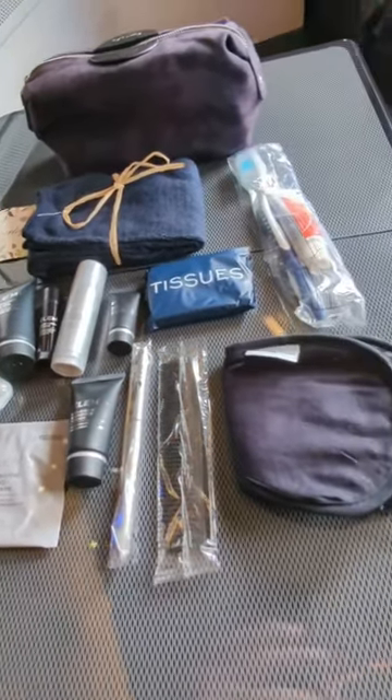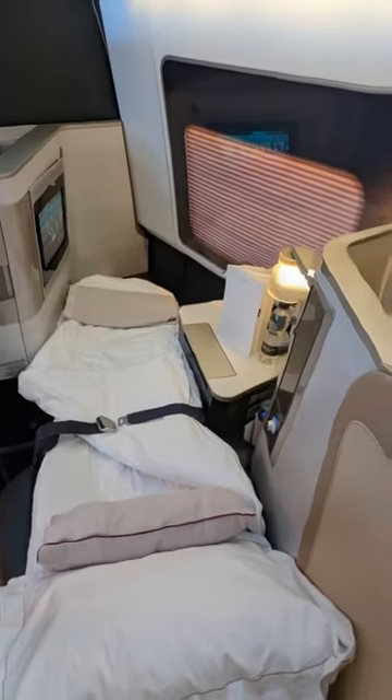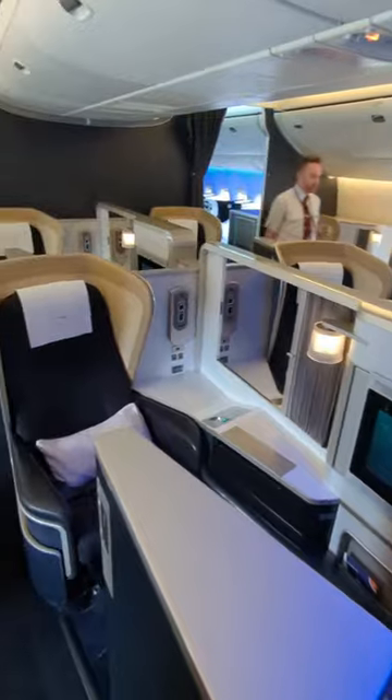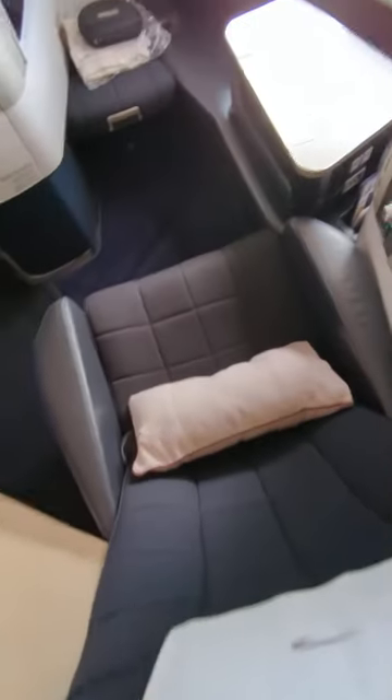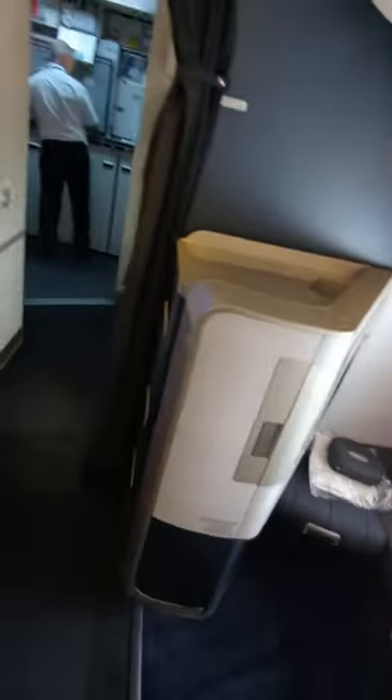Other things we loved included the well-stocked amenity kit, the personalised service, and the double windows that reminded us of a luxury train carriage. The only thing missing was a little bit more privacy, but if British Airways decides to add a sliding door to this product, it will be an excellent option for anyone looking to travel in style.